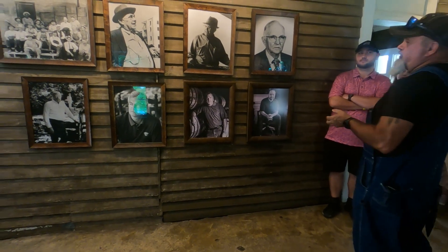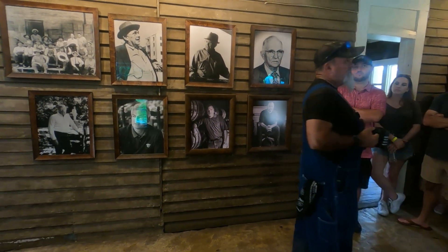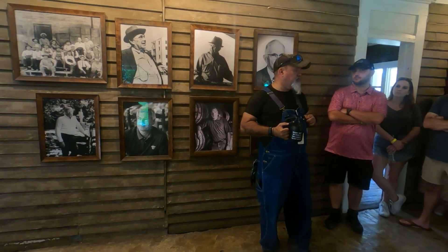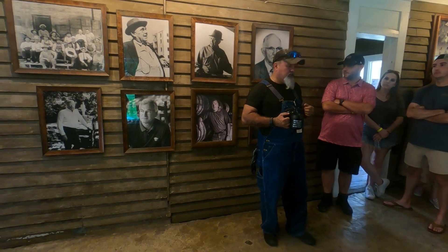Now we've got our first lady master distiller — her name is Lexi Ransom Phillips. She's from Lynchburg; her family worked at the distillery most of her life. She worked her way up and is our assistant master distiller.